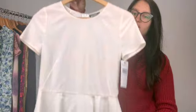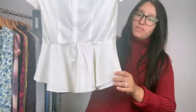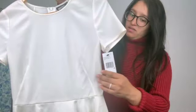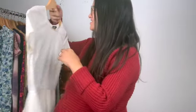This is a new tag DKNY peplum blouse. The size is P, and it is silk.